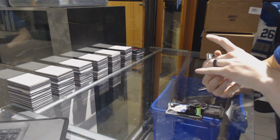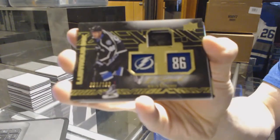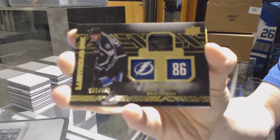We've got a lustrous ink autograph, number 299, for the Tampa Bay Lightning — Nikita Kucherov. Nikita Kucherov, number 299, for the Lightning.